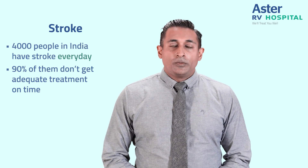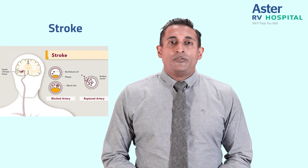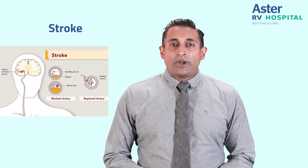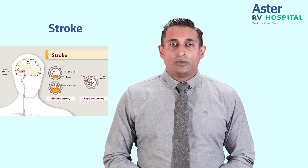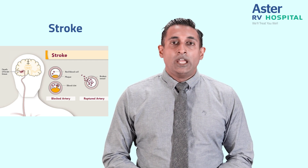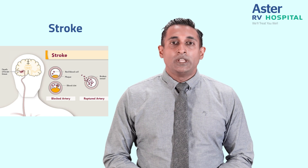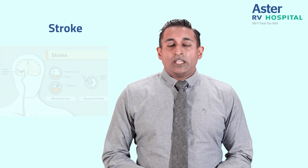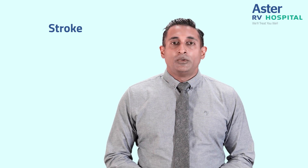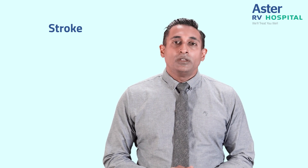Due to stroke, patients develop irreversible damage to the brain and have paralysis, speech disturbance, or even death. This doesn't just affect the patient — it affects the patient, their family, and the whole society. These patients, if treated in time, would have been an asset to the society.